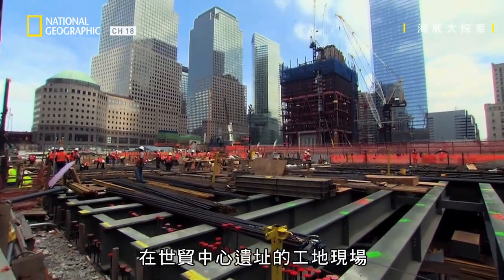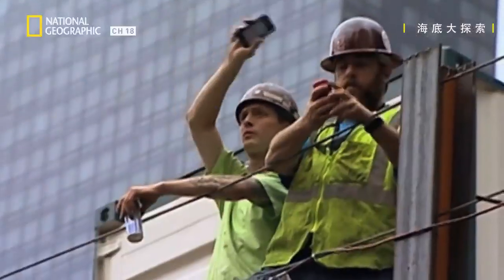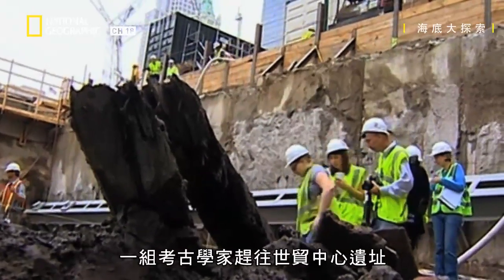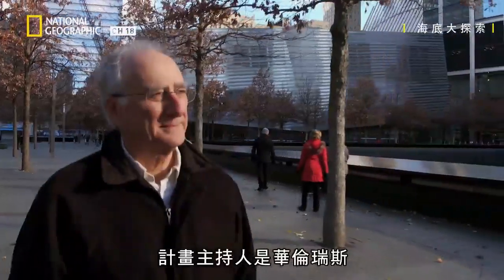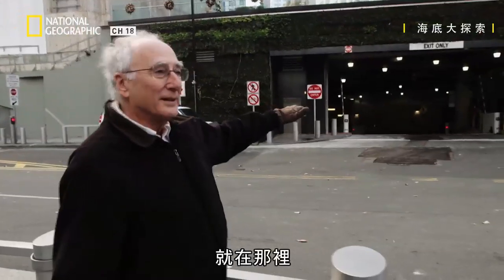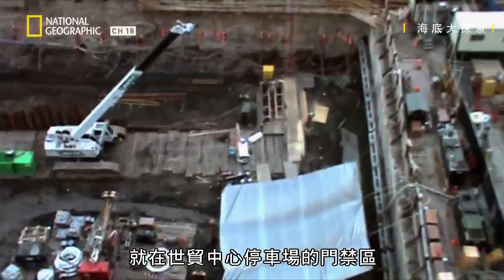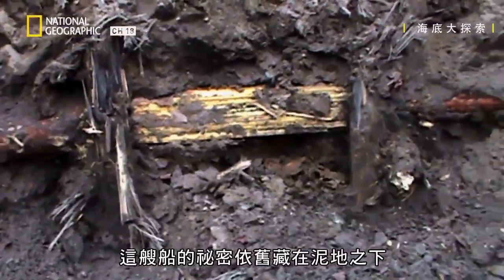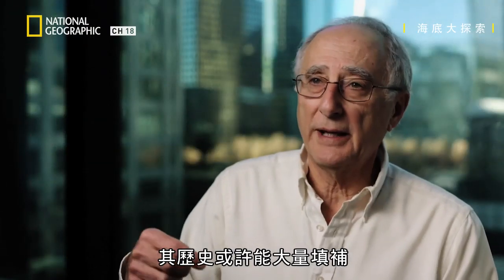At the construction site at Ground Zero, a rare find. What we can see is believed to be half of a ship. Construction halts, and a team of archaeologists rush to Ground Zero. The principal investigator, Warren Rees. It was right there — right where the security area is for parking at the World Trade Center. When Warren arrives, only part of the ship is exposed, its secrets still hidden under the mud. The history of this particular vessel might fill in tremendous gaps in our knowledge about the history of New York City itself.